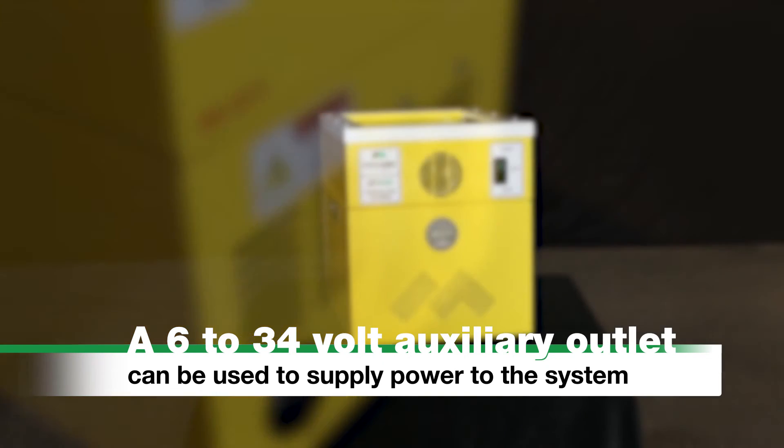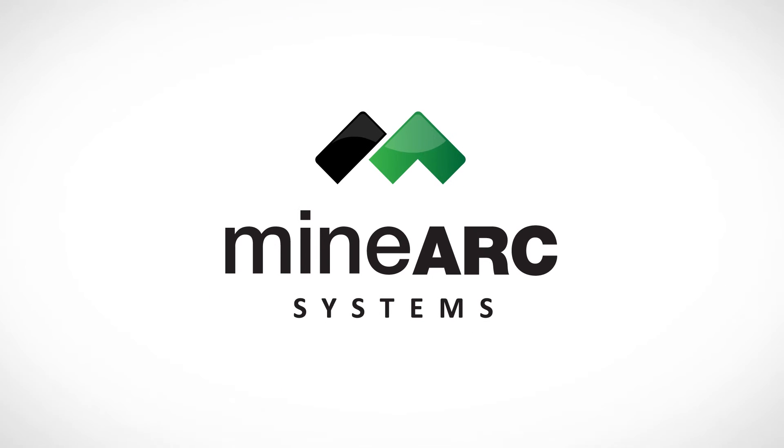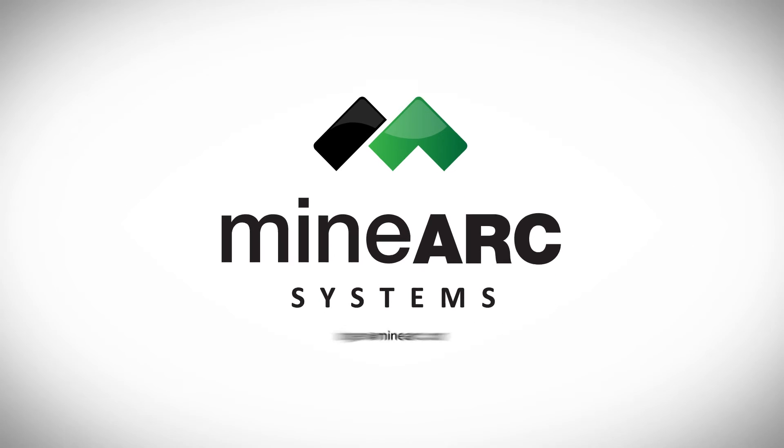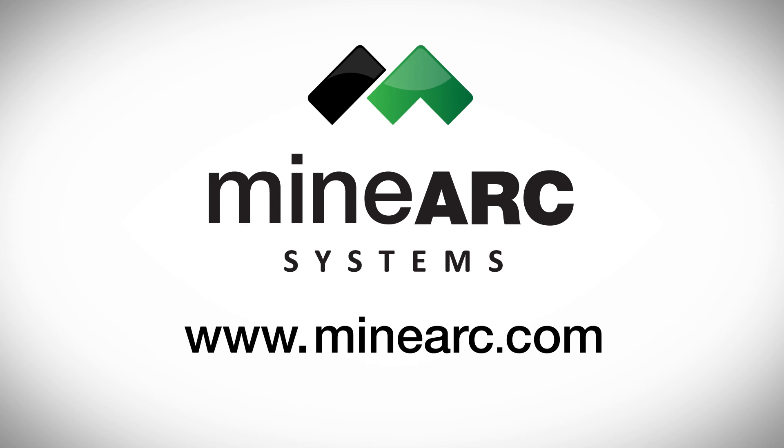For more information on the Mynark AirGen and its available operational features, please contact us at airgen@mynark.com or visit the website at www.mynark.com.